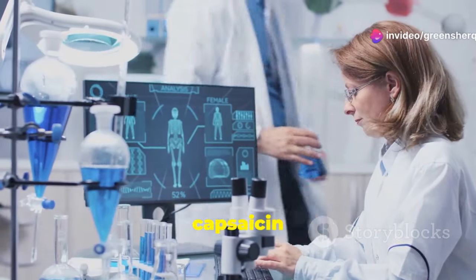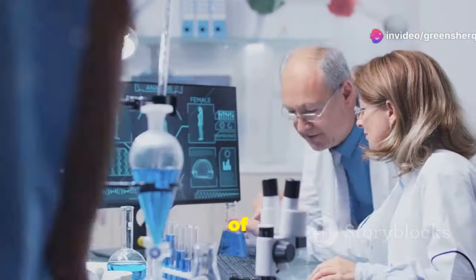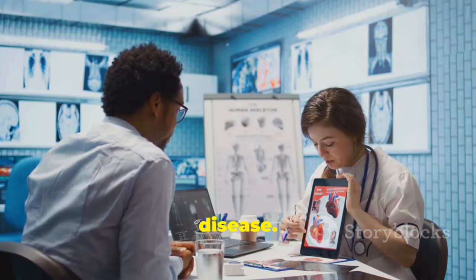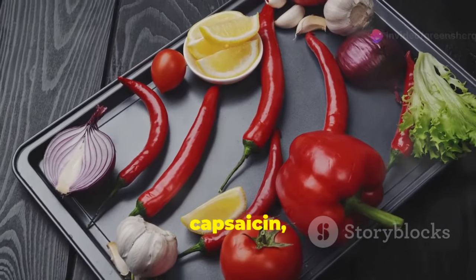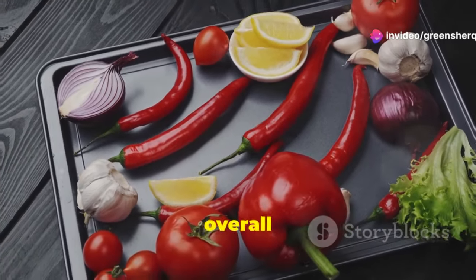Research suggests that capsaicin can help lower blood pressure, improve blood flow, and even reduce the risk of blood clots. These benefits make it a valuable ally in the fight against heart disease. In the following sections, we will delve deeper into how capsaicin — the superhero in cayenne pepper — can protect your heart and enhance your overall well-being.